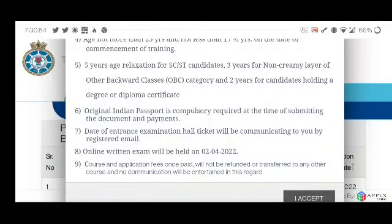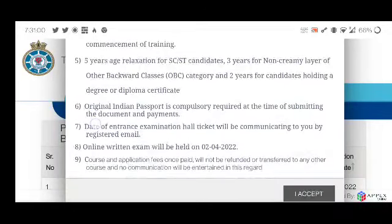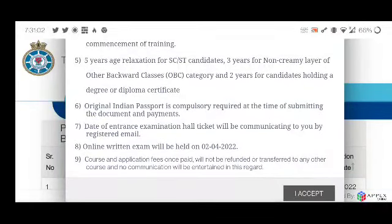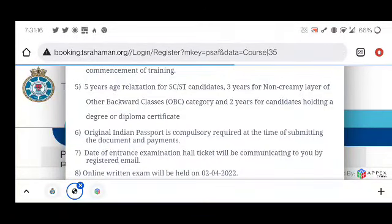The online exam will be held on 2nd April 2022. The course and application fees once paid will not be refunded or transferred to any other course, and no further communication will be entertained. So once you have paid the fees, you cannot get a refund. Click the 'I Accept' button and proceed to the next page.